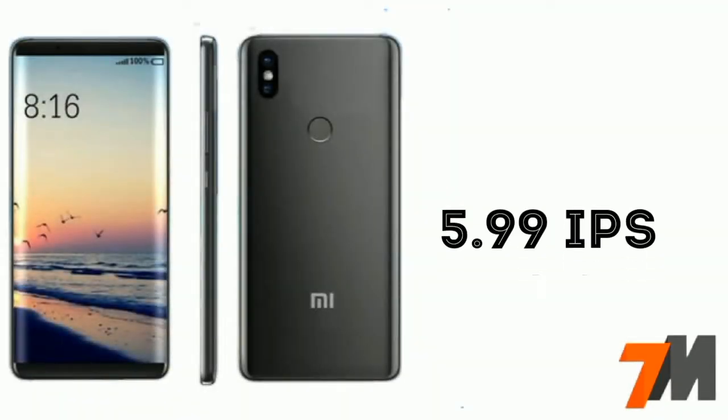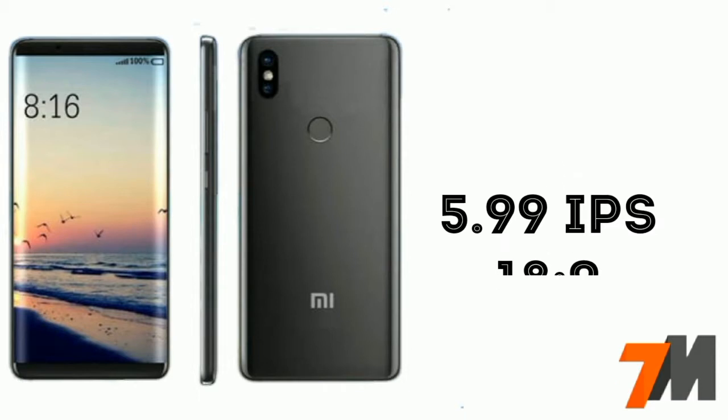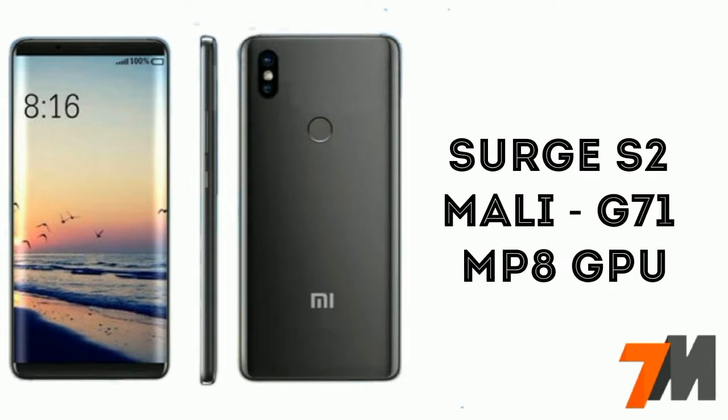The Mi 6X will come with a 5.99-inch 18:9 IPS LCD display. The processor used on this device will be Xiaomi's own Surge S2 Octa-core processor with a Mali G71 MP8 GPU.